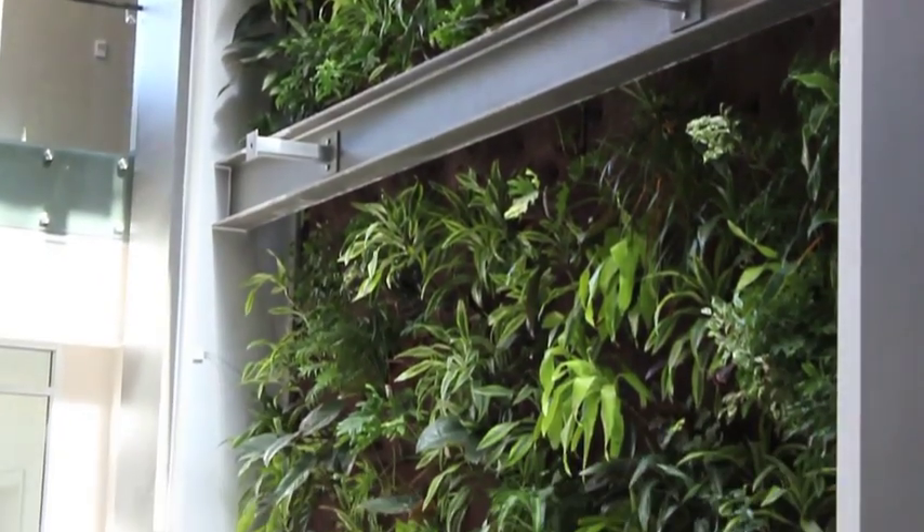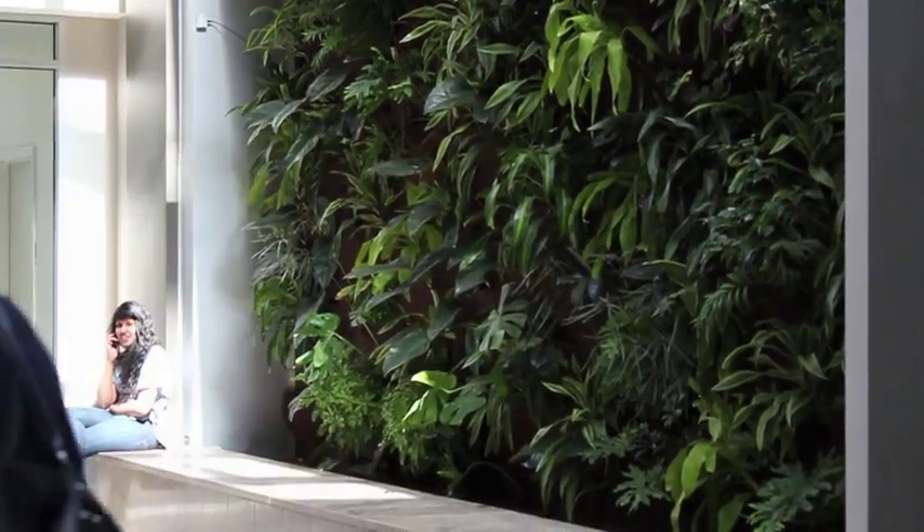This is the two-story living wall, which is actually attached to the ventilation system. The plants filter out volatile organic compounds and circulate fresh, oxygenated air to the rest of the building.